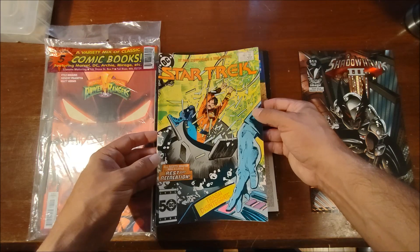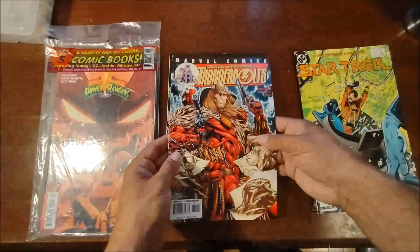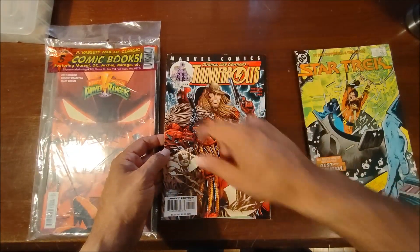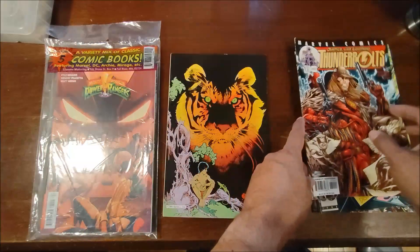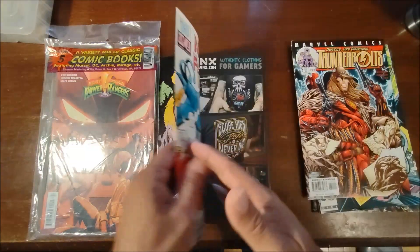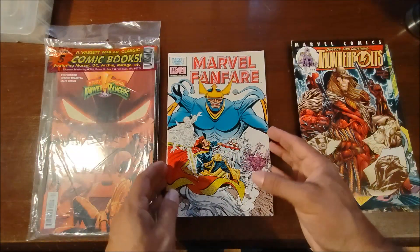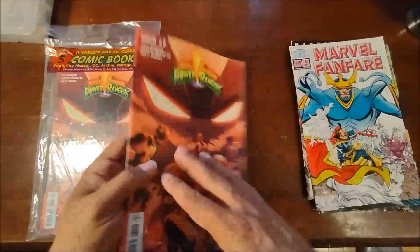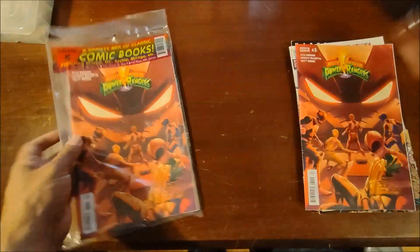We also got Star Trek — the DC run from '85 — number 18, Thunderbolts number 51 — not sure what volume, looks like volume one — Marvel Fanfare number eight, and then the Power Rangers number three. Like I said, we know we got a duplicate there, but I wanted that Shadowhawk.